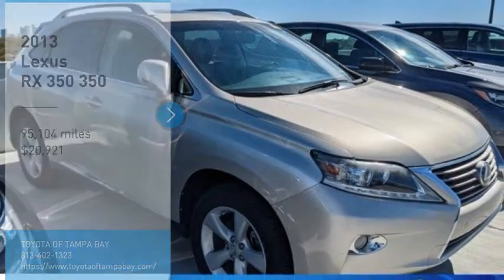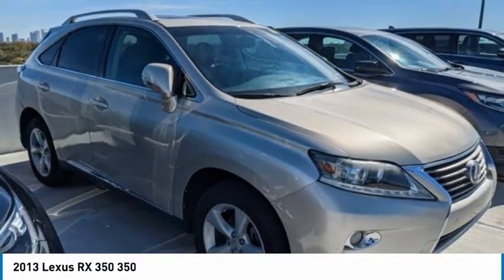Looking for the right vehicle? Check out the 2013 RX350.